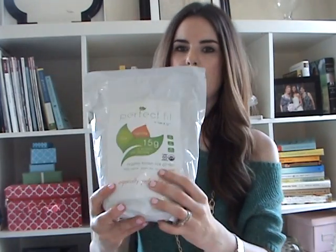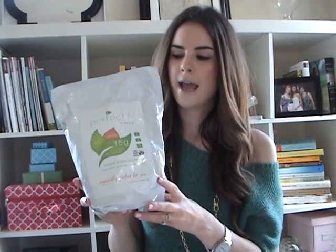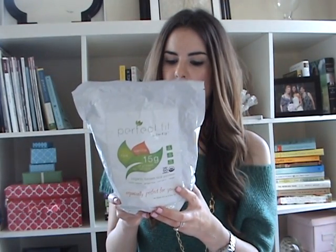I also ordered this week Tone It Up's Perfect Fit Protein. I ordered this because I feel like I need more protein in my diet, and you can use this in baking as well. They also had a 15% off sale over Labor Day. So this bag with shipping, the total with the discount came to like $50. And there are so many servings in this bag — it's huge.